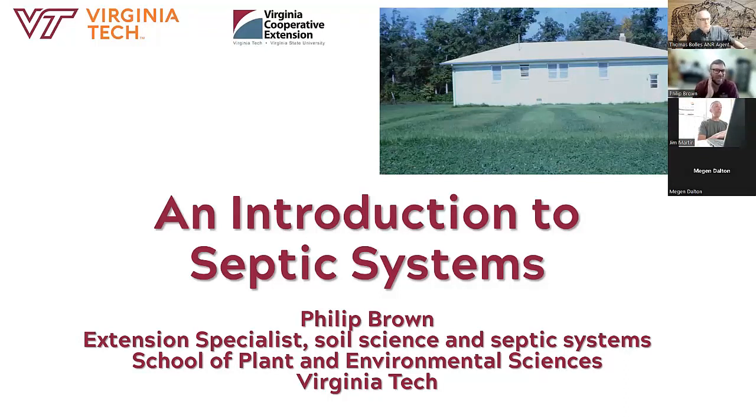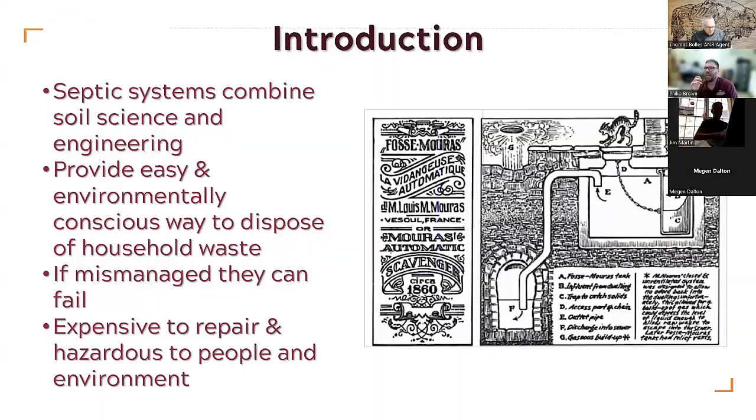Thank you, Thomas. Yeah, everything you ever wanted to know and more, maybe. This is going to be kind of an overall introduction to septic systems. I'm over at Virginia Tech — I'm the extension specialist in soil science and septic systems. So here's an introduction to the introduction. This is kind of my chance to sell septic systems to people.